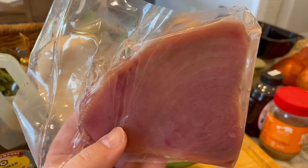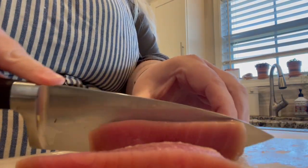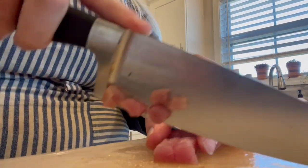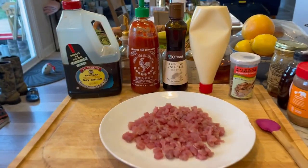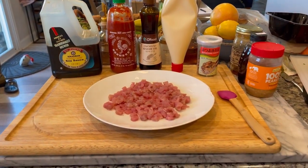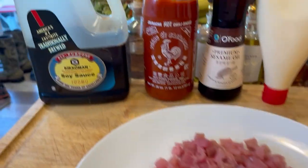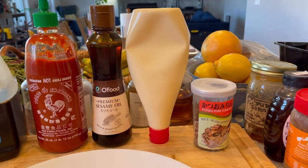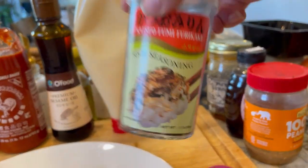The next morning, we are going to start with our thawed, delicious tuna and make our tuna salad by cutting it into strips and then into finely, finely chopped cubes. So now we are ready to make our tuna salad. I have my diced tuna, soy sauce, sriracha, sesame oil, Kewpie mayonnaise, furikake — which is really delicious — and some cut-up green onions.